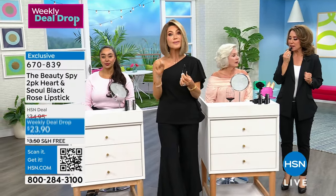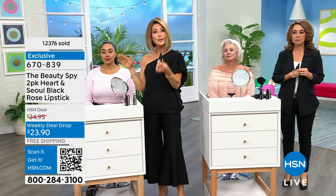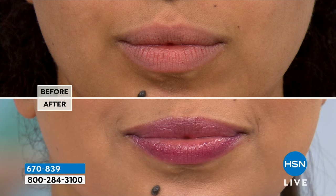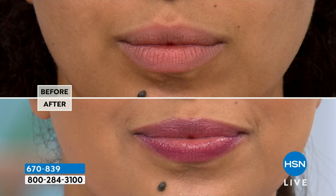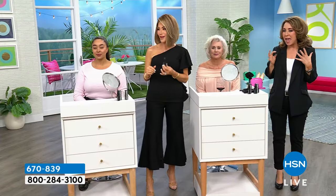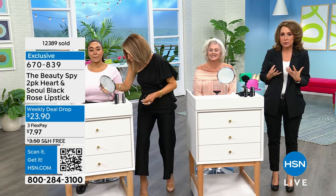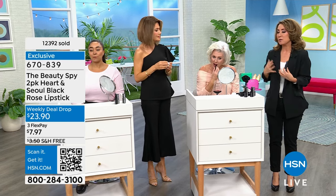If you want the most customized color that hydrates — it's like a hybrid. It is like a lip stain meets a lipstick meets a lip gloss meets a balm meets an anti-aging treatment. It's like a little party for your lips. Everything you've always dreamed up for your lips literally comes to fruition in Heart and Soul. That's why it's called Heart and Soul — we put our heart and soul into this lipstick.